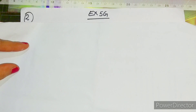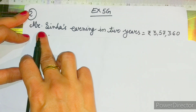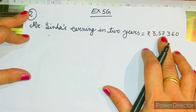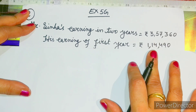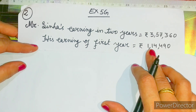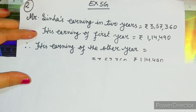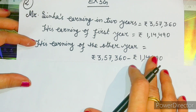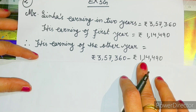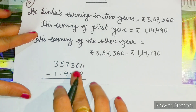Let us solve question number two. First statement: Mr. Sinha's earning in two years is equal to rupees 3,57,360. Second statement: his earning in the first year is equal to rupees 1,14,490. Therefore his earning of the other year is equal to rupees 3,57,360 minus rupees 1,14,490. Then you subtract both terms to get the answer.